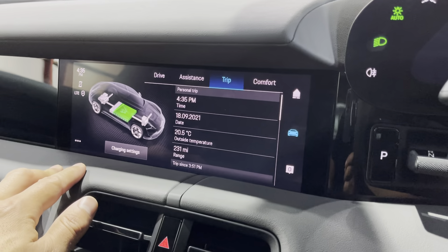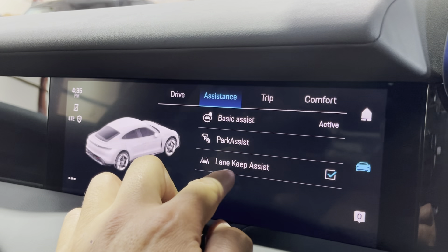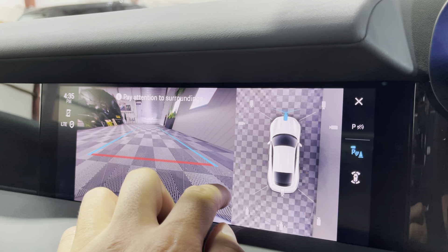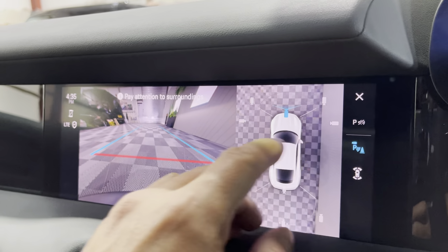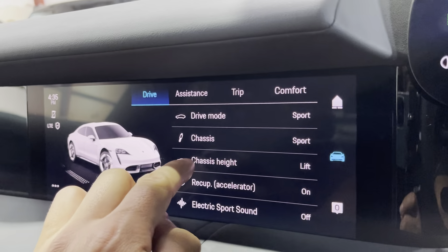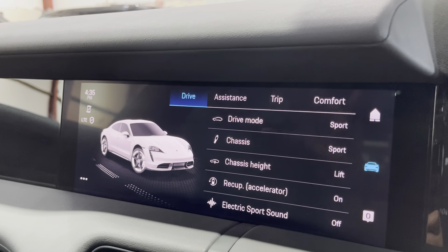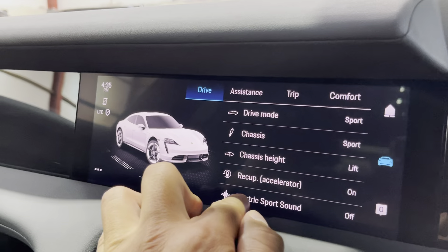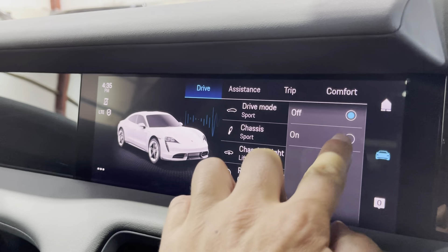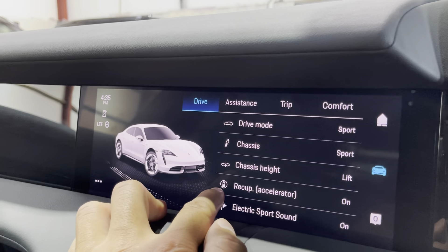You've got things like driver's seat heating, audio balance, trip information, and assistance features — park assist and lane keep assist. Park assist comes on automatically when you select reverse. This car's actually got the four-wheel steer as an option, which is very handy for turning nicely and easily in tight situations. You've also got the electric sport sound, which makes it sound like a spaceship — it's quite a cool feature.